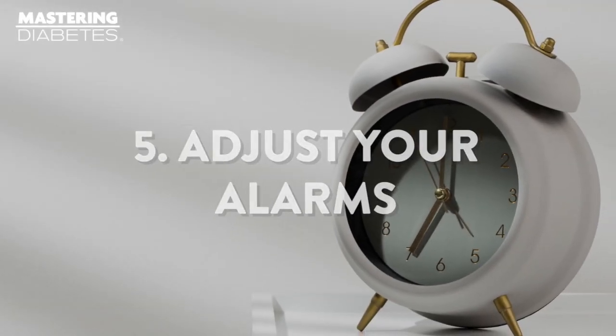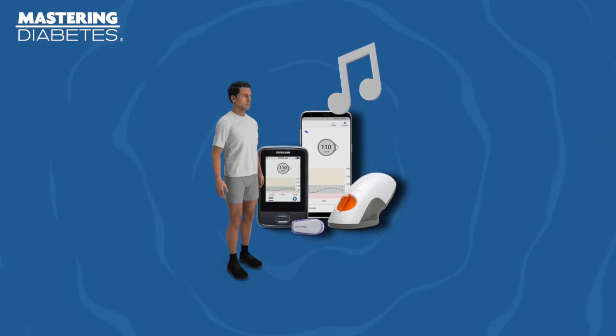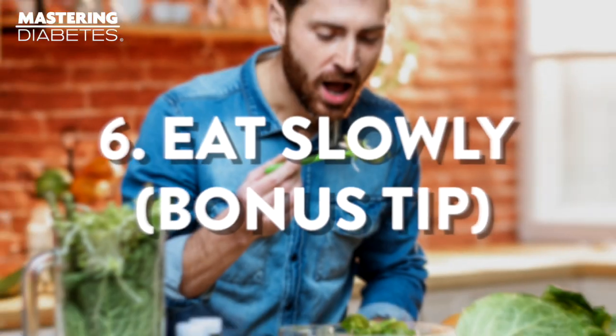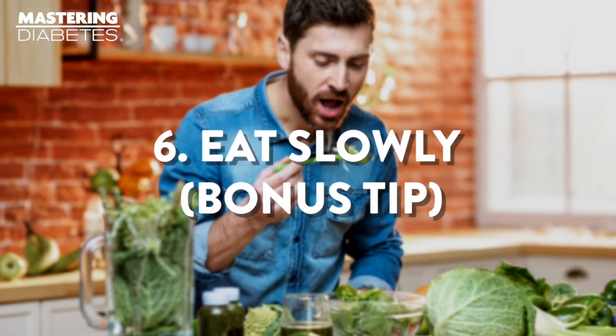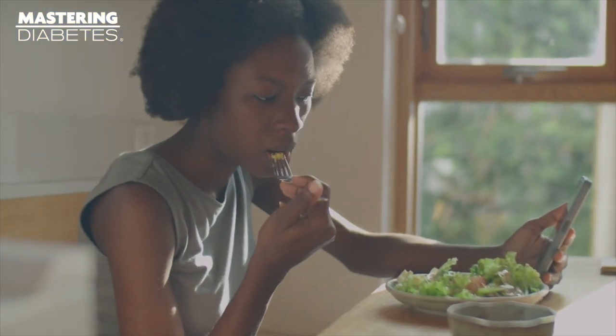Number five: adjust your alarms. If you have a CGM device, adjust your alarms to beep before you go out of range, either too high or too low. This way, if your blood glucose is rising or falling, you're able to adjust and make a change early, keeping you in range for a longer portion of the day. Number six, a bonus tip: eat slowly. Chew your food thoroughly. Take some time to express gratitude for the abundance in your life and watch how this simple adjustment improves your time in range.